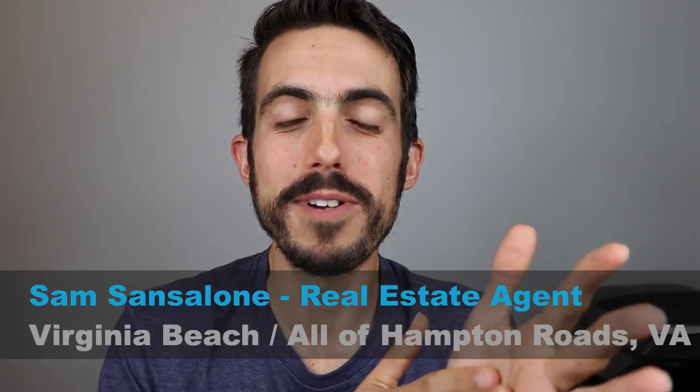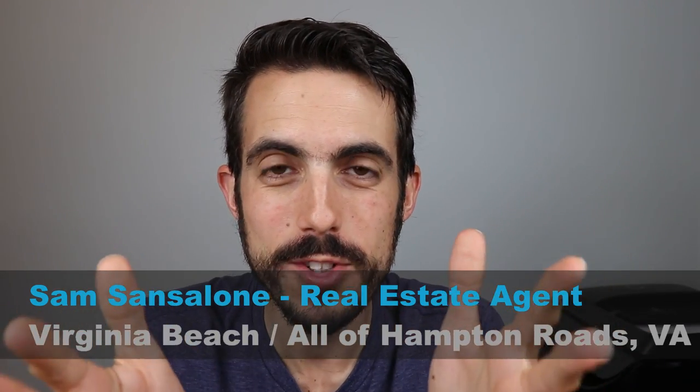My name is Sam Sancelone and I'm a real estate agent in Hampton Roads, Virginia. If it's your first time, so glad you made it. Hit the subscribe button and the bell notification — you'll get notified every time I do a video. I do them every week about Hampton Roads real estate, Virginia Beach, Norfolk, Chesapeake, and all the cities that make up this area. I love helping people move into this area.